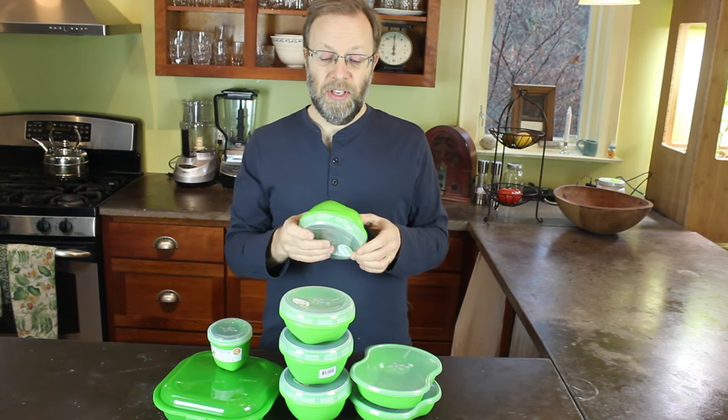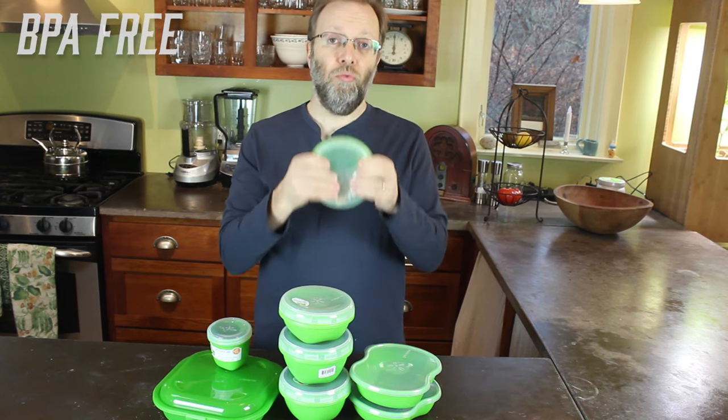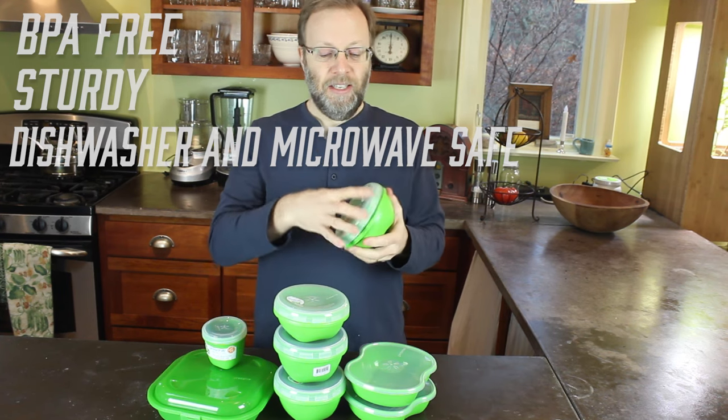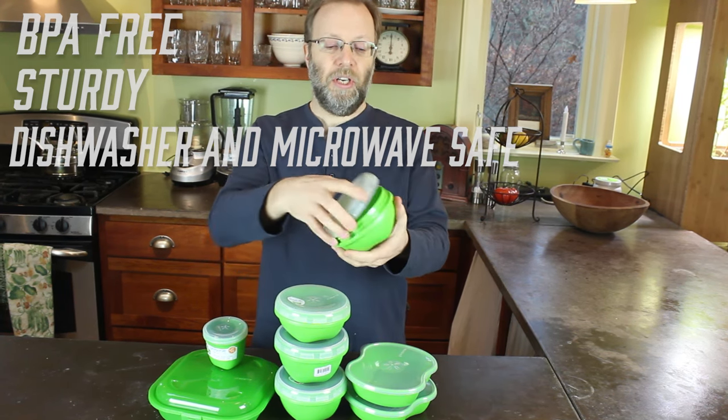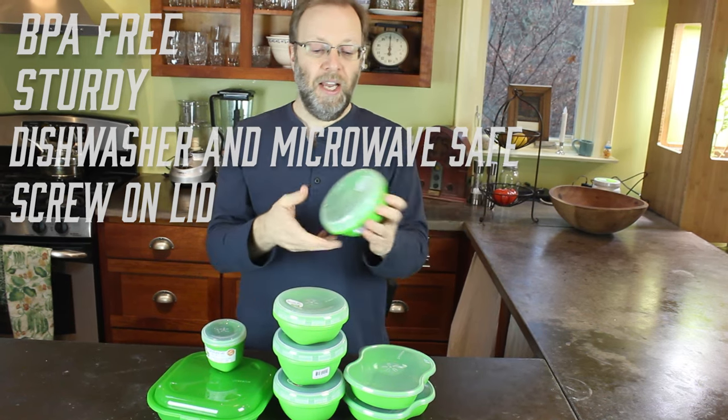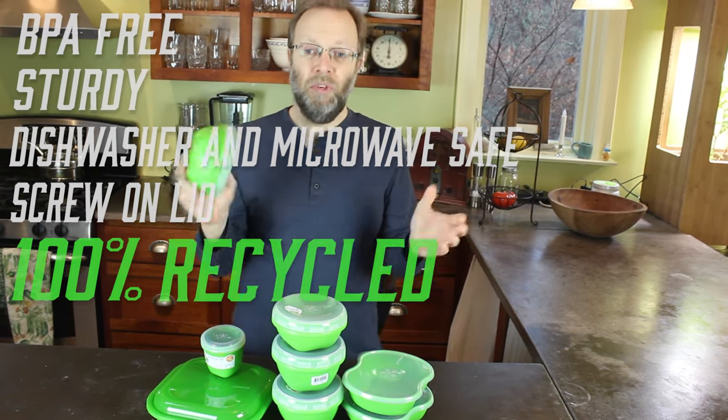We all use food containers. This set costs less than $14. You can get them on Amazon, you can get them at Walmart. What I like about these is that they're BPA-free, they're really sturdy, they're dishwasher and microwave-safe. And the lids on these soup containers are nice because they screw on, which means they're not going to spill soup all over you when you go to work. And the best thing is, they're 100% recycled plastic.